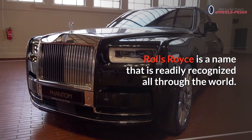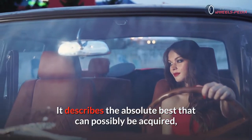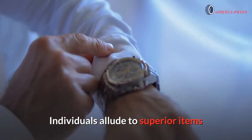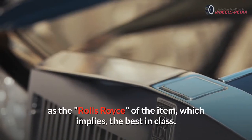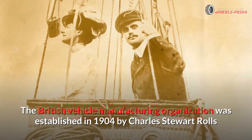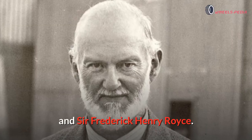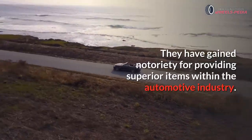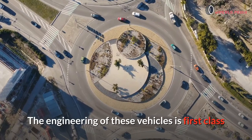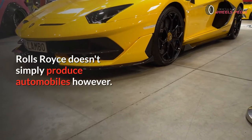Rolls-Royce is a name that is readily recognized all through the world. It describes the absolute best that can possibly be acquired, and this doesn't just apply to the renowned automobiles. Individuals allude to superior items as the Rolls-Royce of the item, which implies the best in class. The British vehicle manufacturing organization was established in 1904 by Charles Stewart Rolls and Sir Frederick Henry Royce, and they have gained notoriety for providing superior items within the automotive industry.